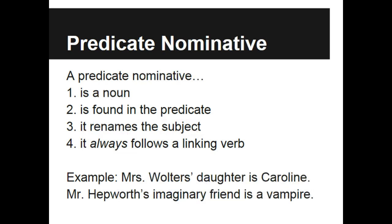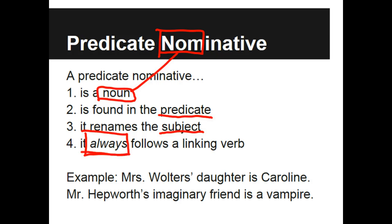Now, predicate nominatives are similar. 'Nominative' is a big word — don't be afraid of it. It is just a fancy word for noun. Nom — noun. So a predicate nominative, instead of being an adjective, is a noun. It's also found in the predicate of the sentence, by the verb, and it too will talk about the subject. But instead of describing — because that's what adjectives do — nominatives will rename. It too will always only come after a linking verb.